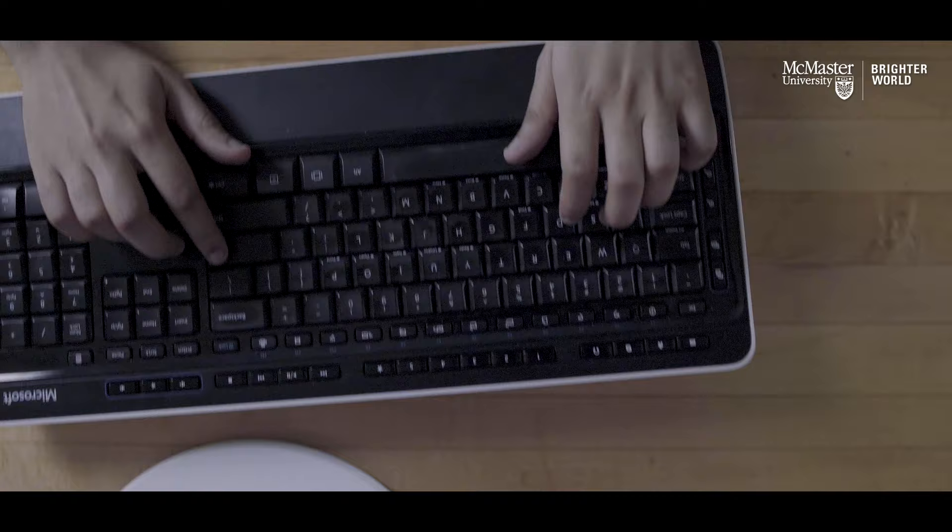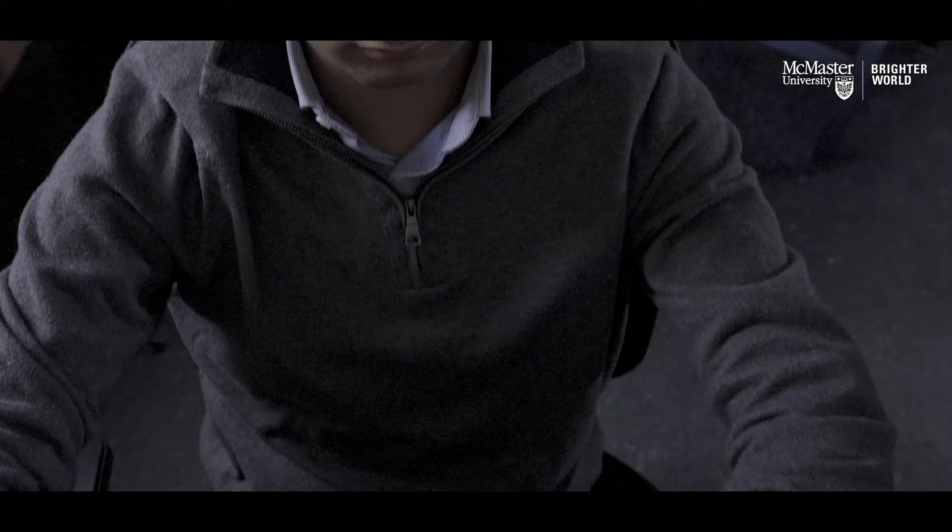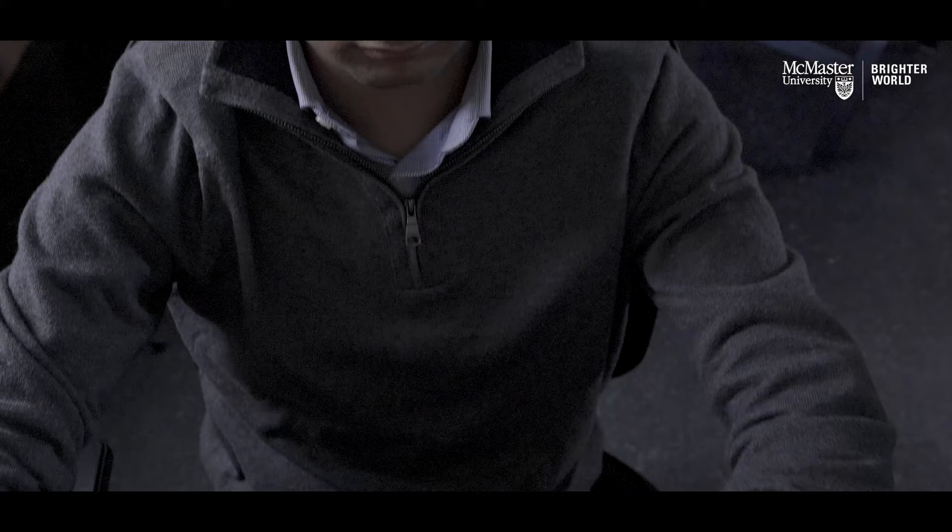By imaging this process at one one-millionth the width of a human hair for the very first time, we were able to see findings that were never before seen. We found that this membrane can stop this drug from creating a hole or a pore in the bacteria surface, and by doing this the bacteria prevents this drug from working.